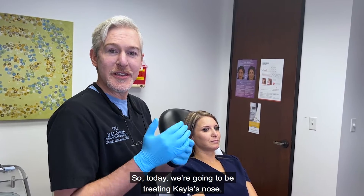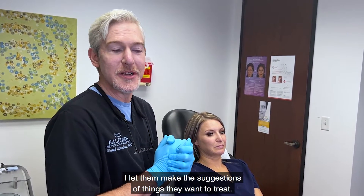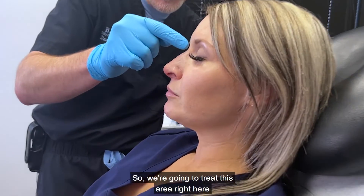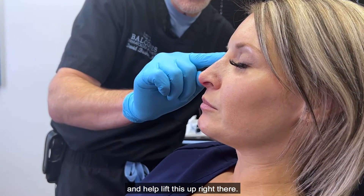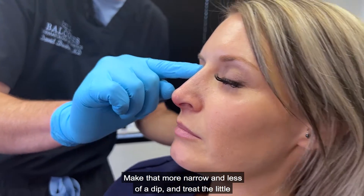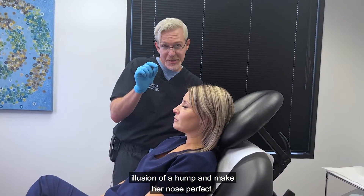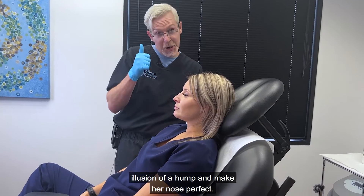So today we're going to be treating Kayla's nose, and this was brought up by her. I don't bring these things up to patients — I let them make the suggestions of things they want to treat. So we're going to treat this area right here and help lift this up, make that more narrow and less of a dip, treat the illusion of a hump, and make her nose perfect.